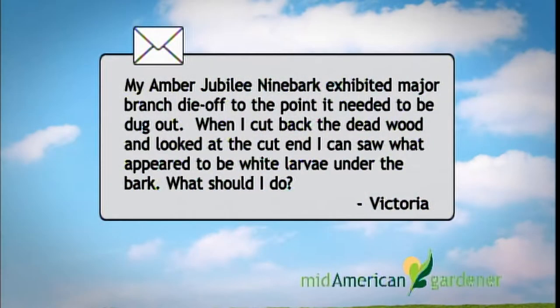Last but not least, I'm Phil Nixon, an extension entomologist with the University of Illinois — an entomologist is somebody who studies insects. We have an email from Victoria: one of her Amber Jubilee nine barks has exhibited major branch die-off to the point it needs to be dug out. When she cuts back dead wood and looks at the cut ends, she can see what appear to be white larvae under the bark. What might they be and how can she control them?